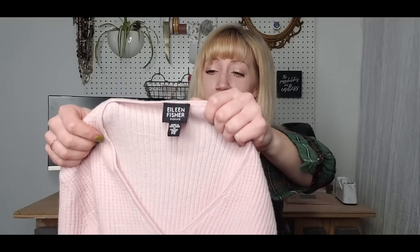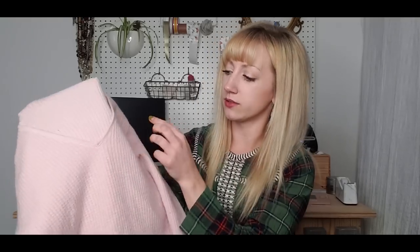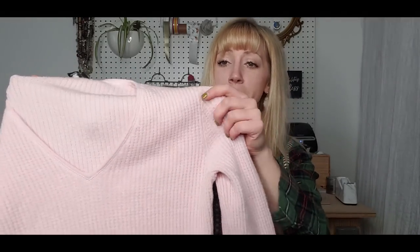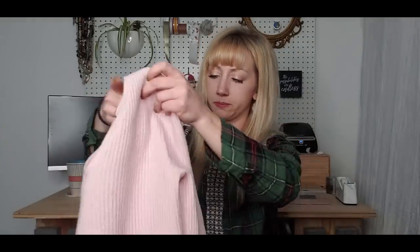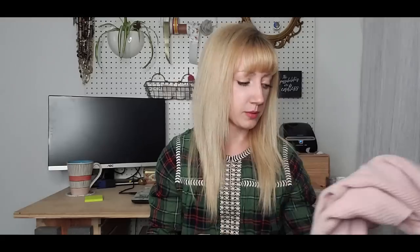I was so bummed about this — it's Eileen Fisher. Almost nothing was really damaged from this haul, but this one has very faint spots that I didn't notice at the bins. It's really hard to see and I don't know that the camera's even picking it up. I'm going to try to keep it and just wear it myself. It's made with Italian yarn — merino wool, nylon, and spandex. Unfortunately I just don't think those spots are going to come out. I don't think my dry cleaner would be able to get it out either, so I'll keep it and wear it.